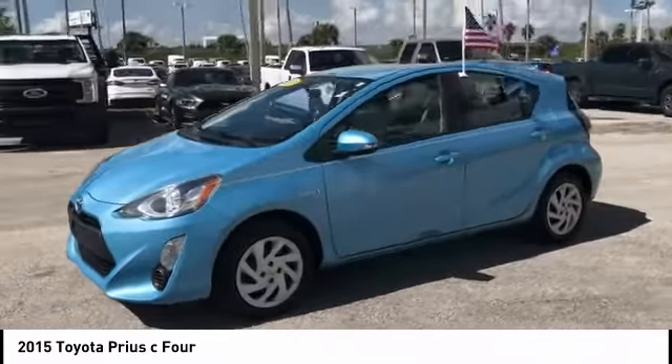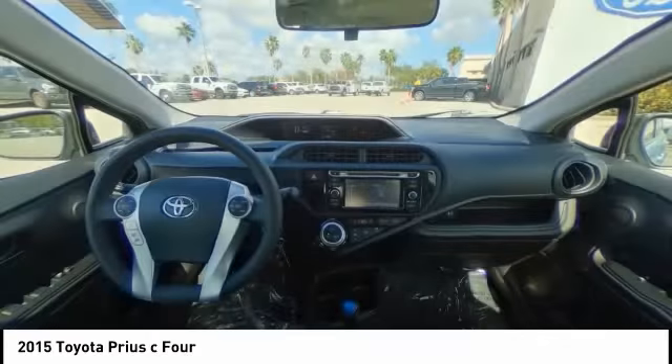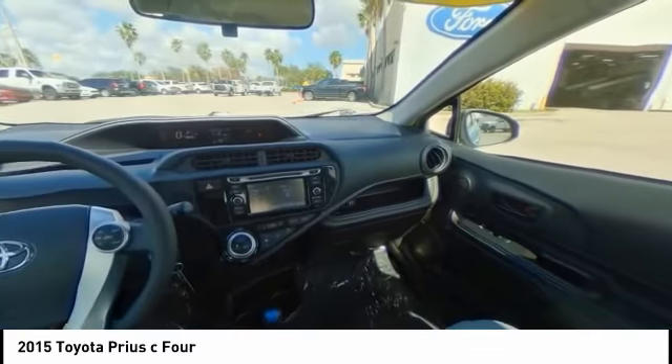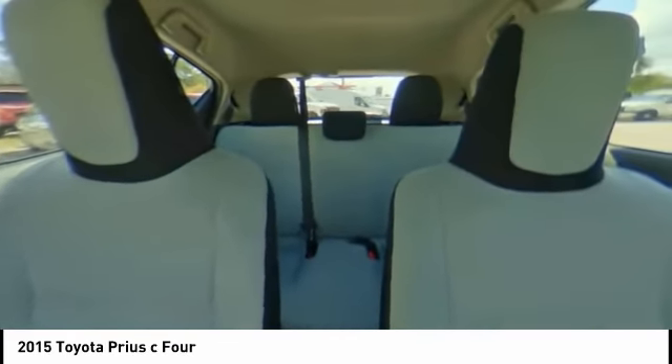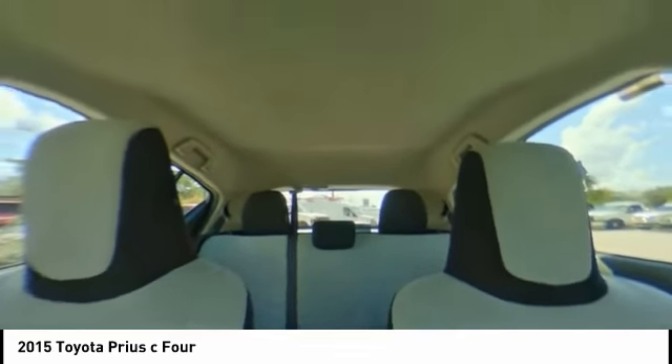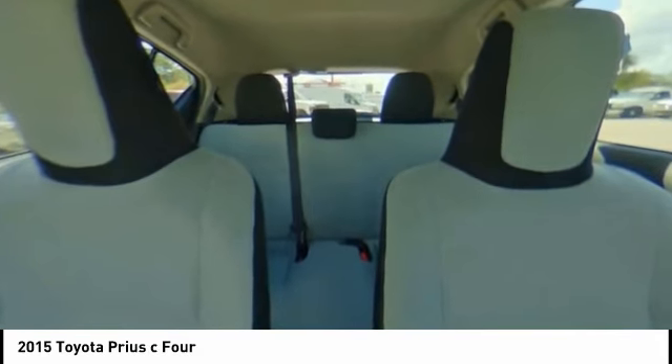This vehicle has less than 60,000 miles. Here are some of this vehicle's great options: stability control, anti-lock braking system, backup camera, keyless entry, traction control, steering wheel audio controls, navigation system, Bluetooth, adjustable steering wheel, and power steering.